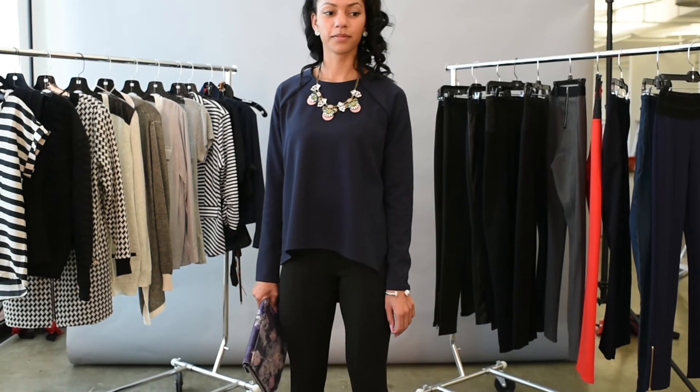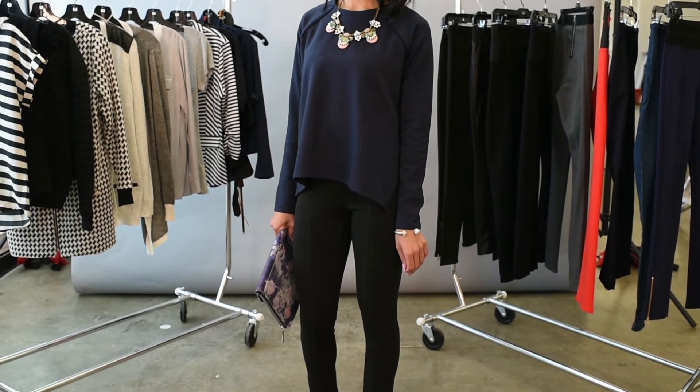Here's Nicole dressed up in the same pair of leggings and ready for her big date tonight. We dressed up Nicole's leggings in our French Connection top and threw on a statement necklace to add some sparkle and shine for her date.